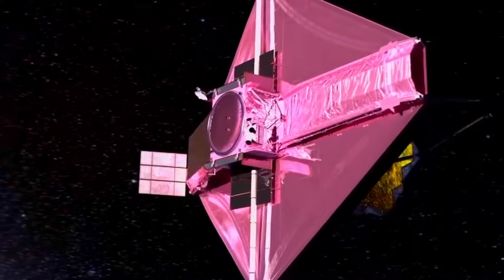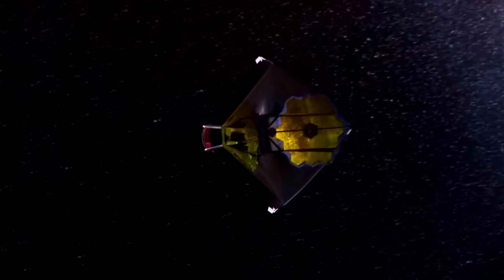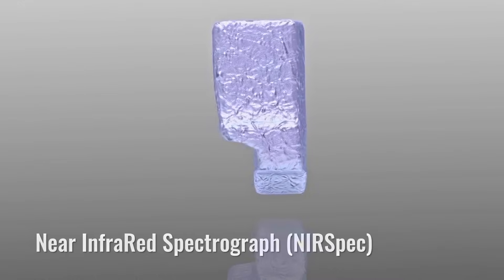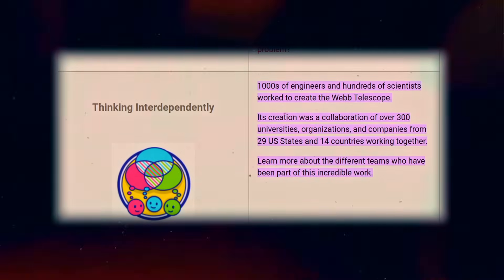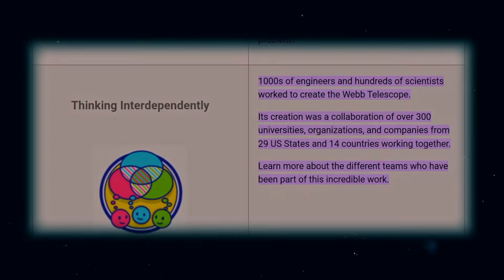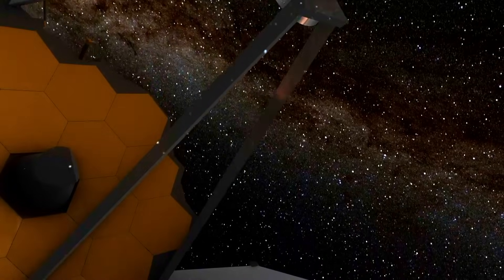The next important step was to make sure the telescope stayed in the right position. This test involved powering up the telescope's instruments one by one to see if they were working properly. These instruments included the near-infrared camera, the near-infrared spectrograph, and the mid-infrared instrument, each with unique capabilities for studying the universe. Over 300 universities, organizations, and companies from 29 US states were involved in this remarkable project. The JWST passed this test as well, and it was confirmed to be in the right spot.